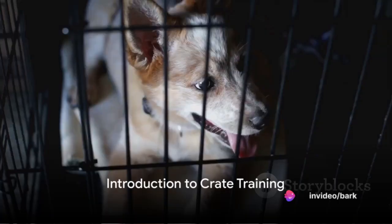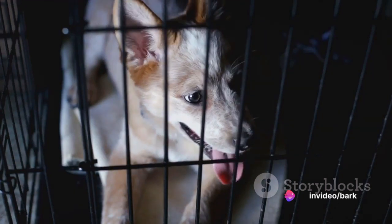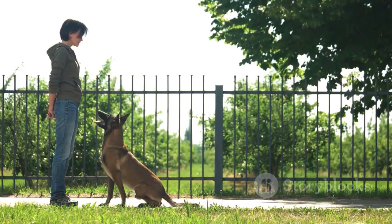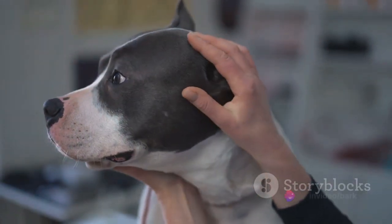Ever wondered why crate training your furry friend can feel like a daunting task? You're not alone. Many dog owners grapple with this challenge, often due to common misconceptions about the process. Some believe it's cruel, while others worry about causing anxiety in their pets.